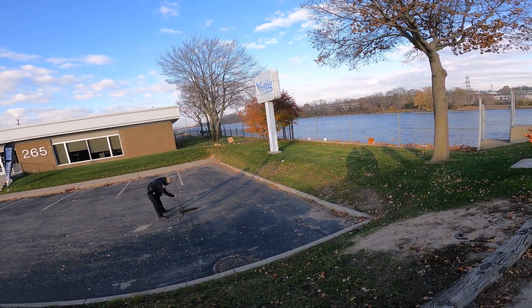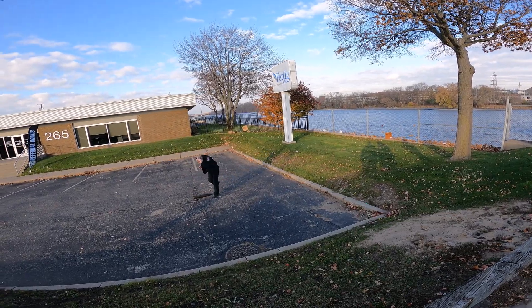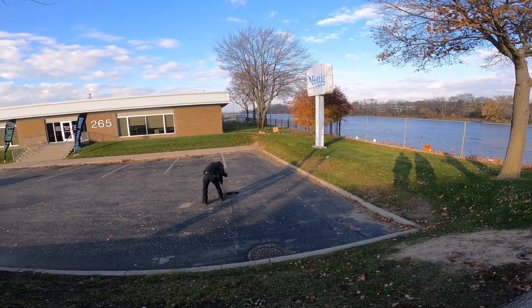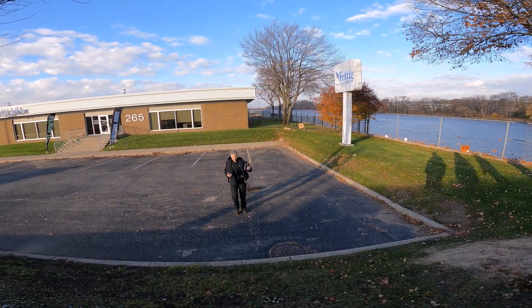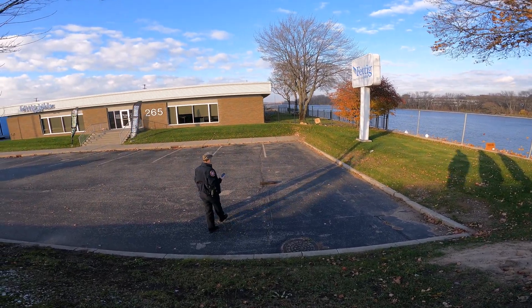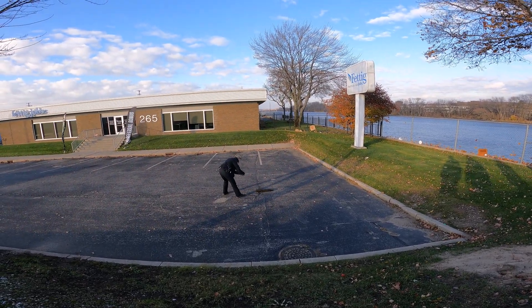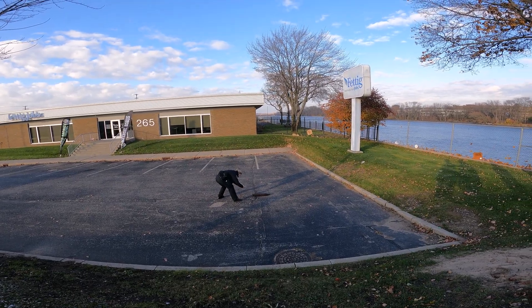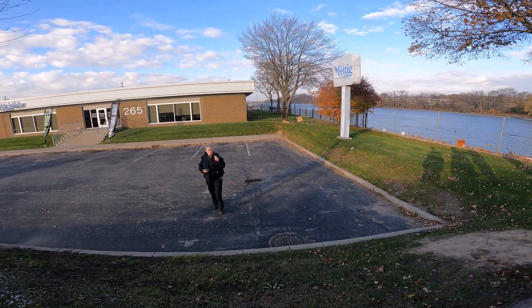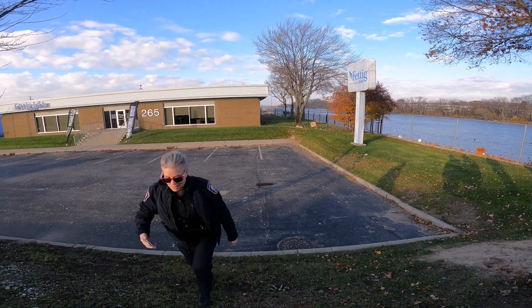Usually what they do is take a picture of it, then send it to their bomb and explosives expert, and he'll let them know whether it's a danger or not before they come out. Yeah, it looks like it still has the charge on the bottom there — like the pin strike.